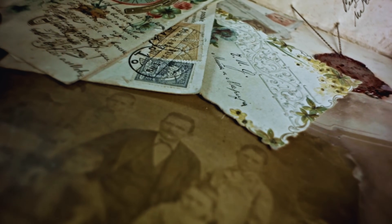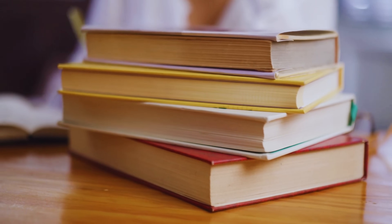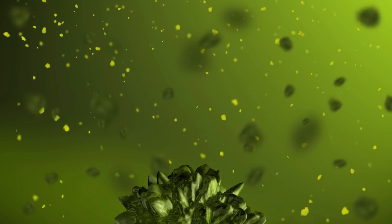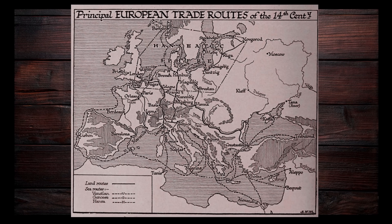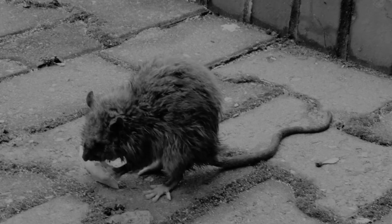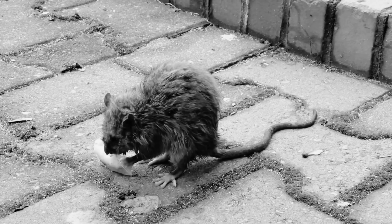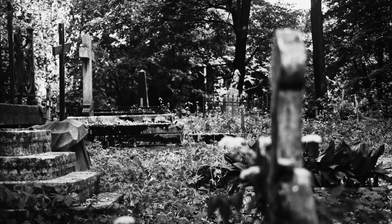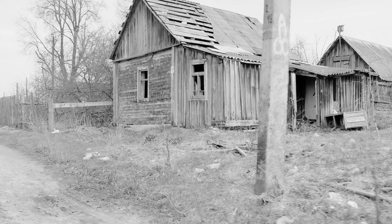For centuries, the prevailing theory has been that fleas were the primary culprits in spreading the plague. Fleas carrying the Yersinia pestis bacteria would feed on the blood of infected rats, then bite humans, transmitting the deadly pathogen. As Europe's trade routes expanded, rats aboard ships spread the fleas and the plague across continents — from Italy to France, England to Russia — wiping out entire communities.